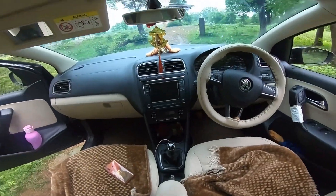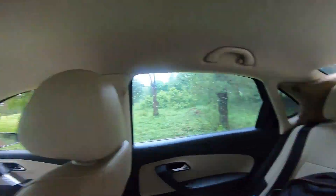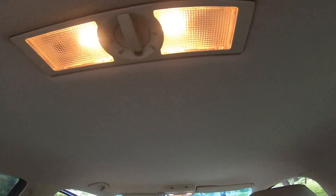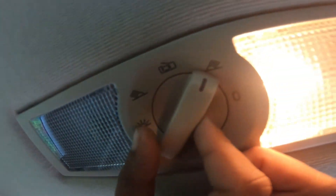The back is also like this. You can keep it in place, then it is off.